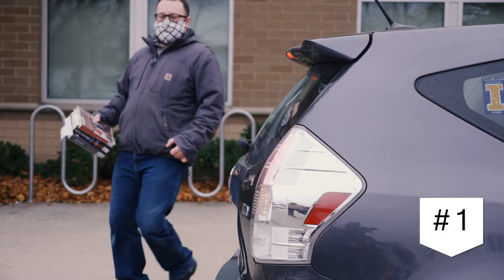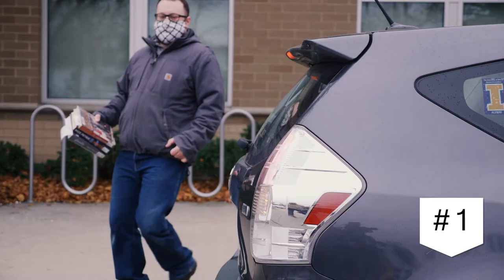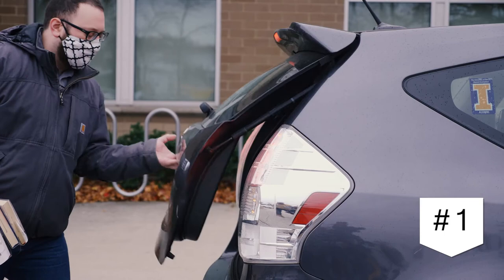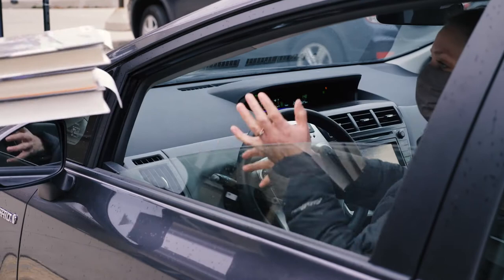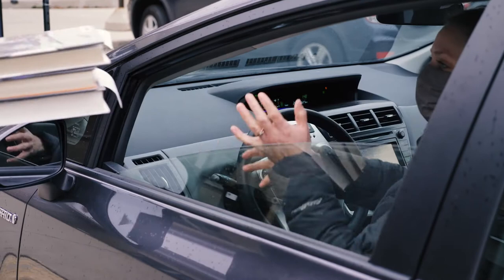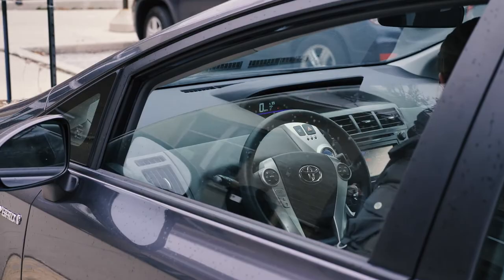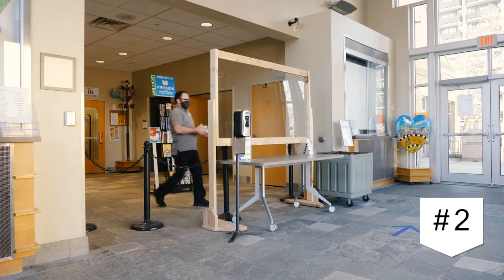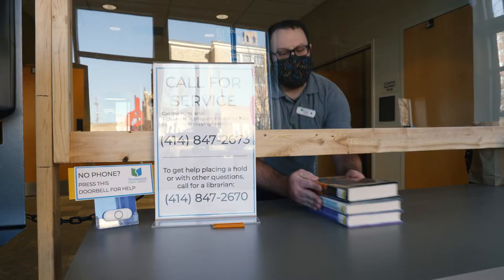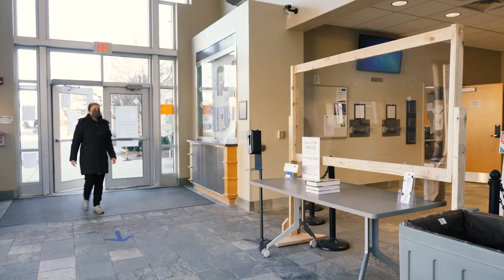There are two ways for us to get your materials to you. We can bring your materials directly to your car — we will place them safely in your trunk, back seat, or hand them to a masked driver. We can even take your returns for you so you don't need to get out to use the book drop. We can also bring your materials to the table inside our lobby and you can come inside to pick them up.